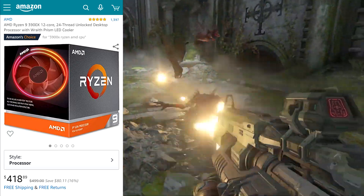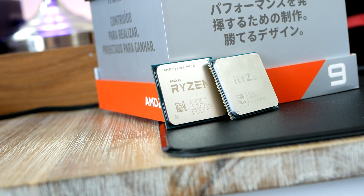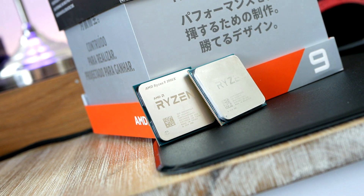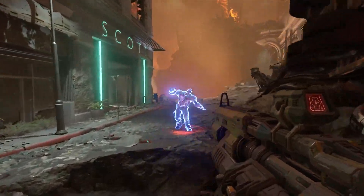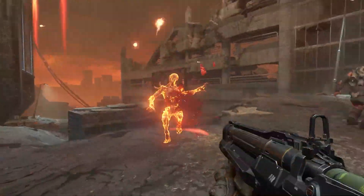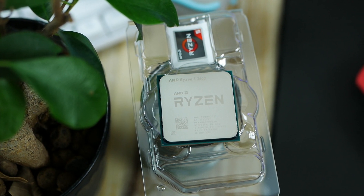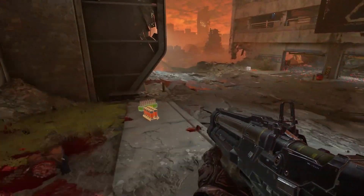If only the best is good enough, the 3900X should be your first pick. With 12 cores and 24 threads, it's a true monster in multi-threaded workloads — in many cases it actually outperforms AMD's own 16-core Threadripper, which is mind-blowing. At $449, it offers significantly more power due to its core count, improved architecture, and relatively high clock frequencies, performing excellently in single-threaded loads and gaming as well, although Intel still has a minor edge in general gaming performance.